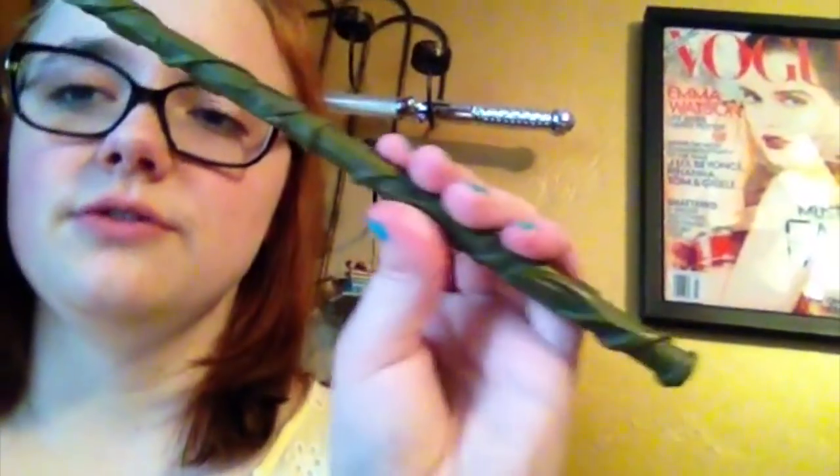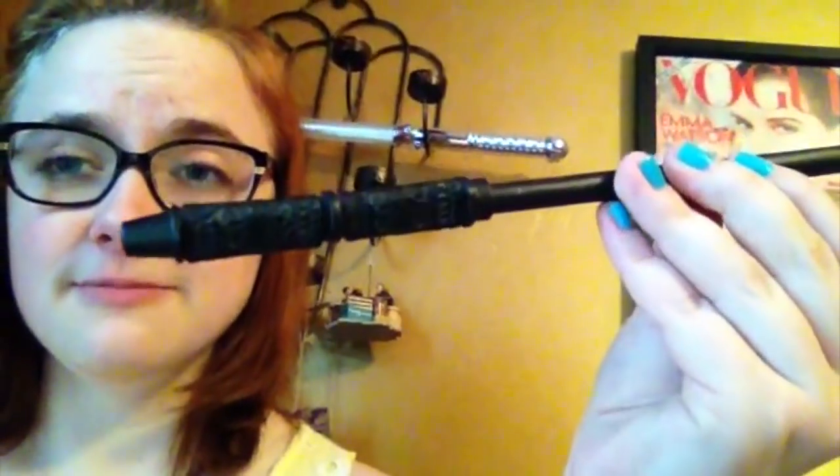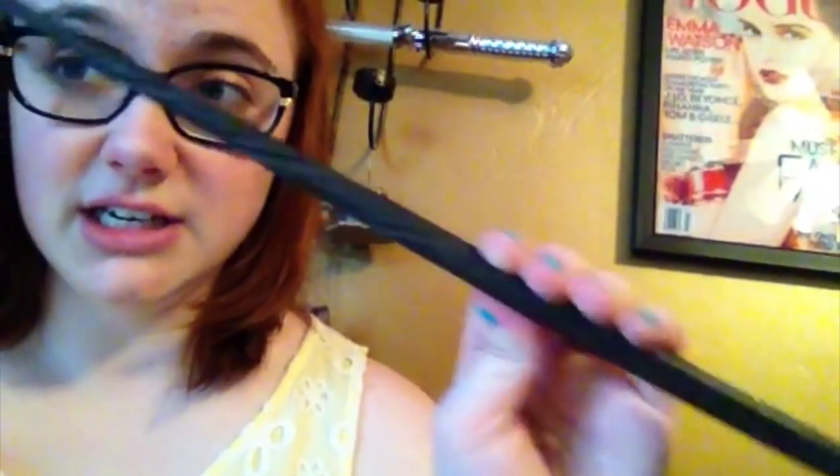This is Professor Umbridge's wand — I love it. This is Hermione's wand; I have two of these, and one of them is nearly broken in half. This one is Ginny's wand. This is Professor Snape's wand. Draco? This is Draco's wand, I think. I don't know all these — you can't hold me to this. This is Sirius's wand, with all these carvings in it.